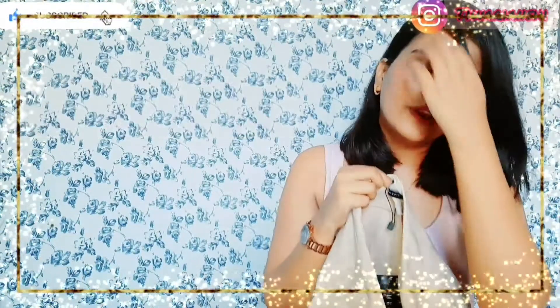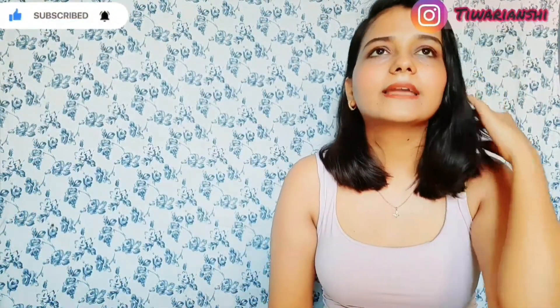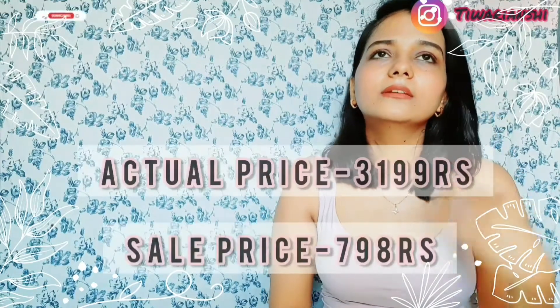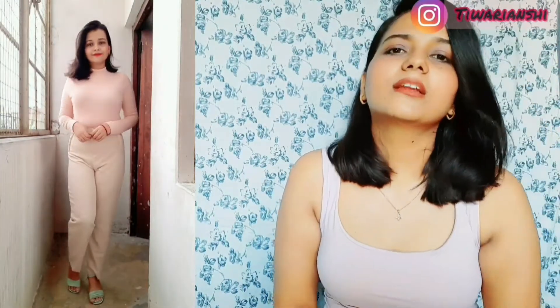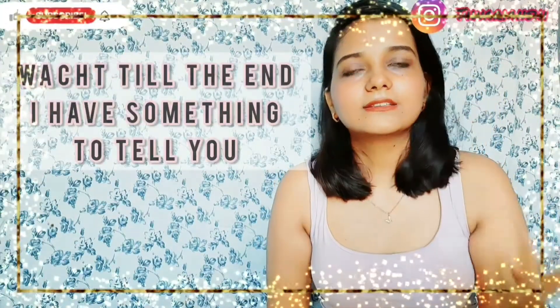Last but not least, this one is again by the brand Trendyol and it cost me around 800 to 900 rupees. This one is in polyester material — not cotton — and it's in a nude color. They have given a zip on the side but it's just for show; you can't keep anything in it. I think this one is summer-friendly because of the polyester material. But honestly, I don't like it — I was expecting a lot from it but I'm not really happy with it.